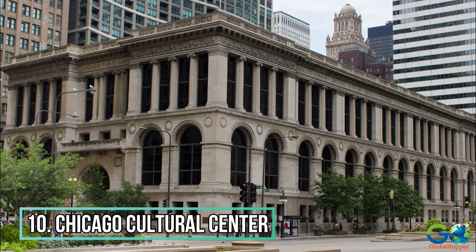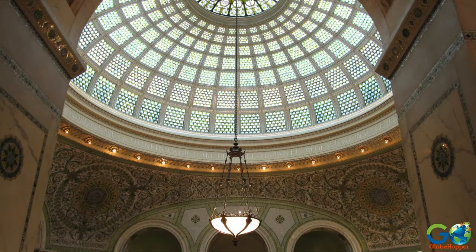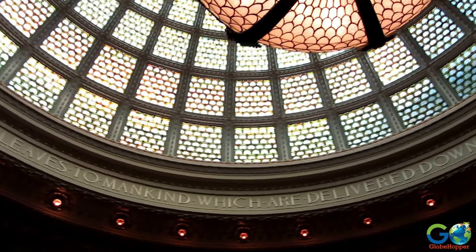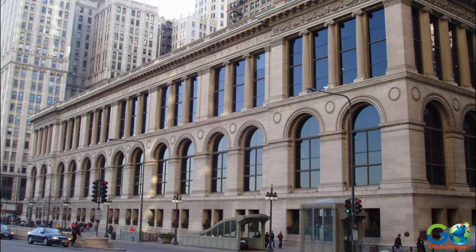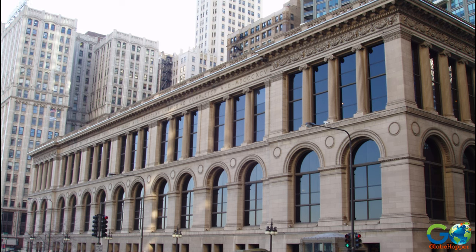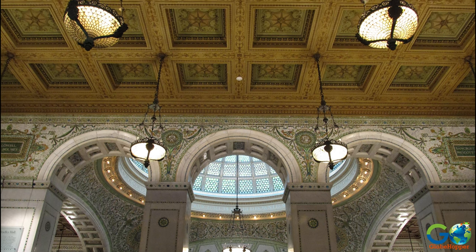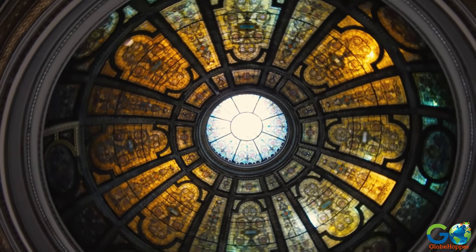10. Chicago Cultural Centre. This is a Chicago landmark and features the Tiffany Dome, which is the world's largest glass dome, made of 30,000 pieces of stained glass. The Cultural Centre is considered one of the most comprehensive showcases of art in all the United States, with over a thousand events and exhibitions that include performing and visual arts, as well as films and lectures, all of which are free to the public.